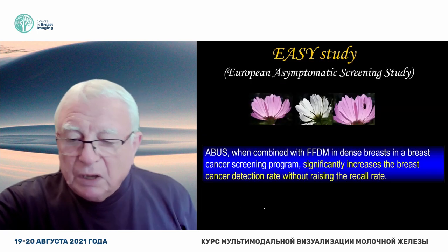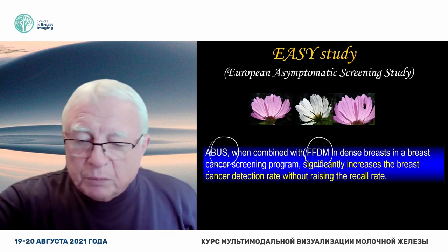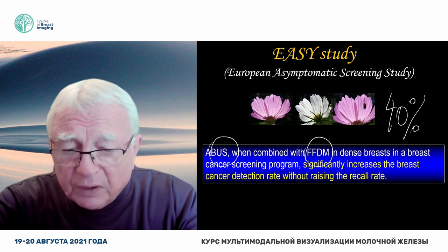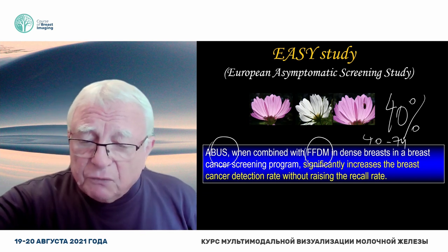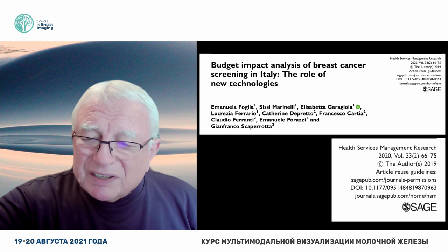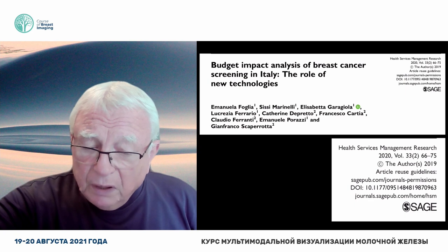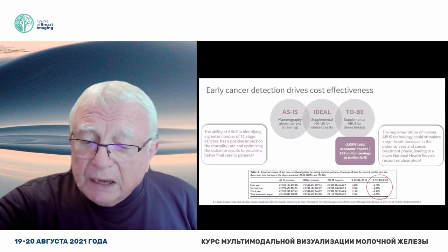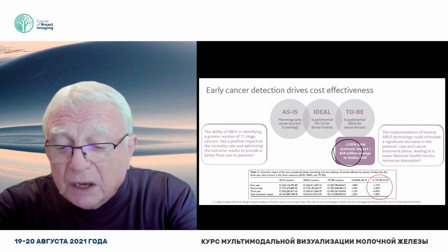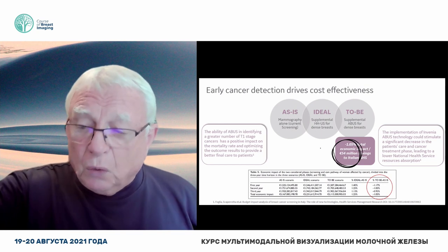So now we have the scientific evidence that full-field digital mammography should be combined with automated breast ultrasound in every patient with dense breasts — about 40% of the female population in age groups 40 to 74. And then people would say this costs money. No, it saves money. Here is the article — quite recently, last April, it was published. Namely it saves money. An Italian author says that if Italy introduced automated breast ultrasound, they could save 54 million euros a year.